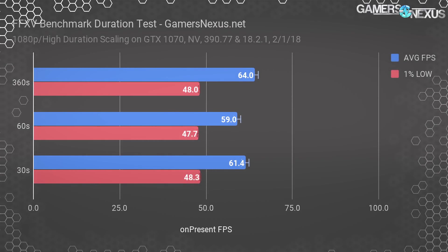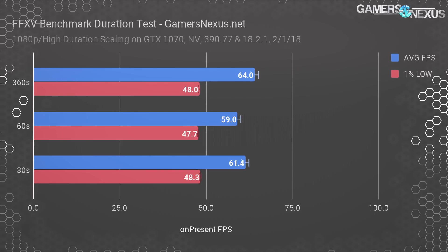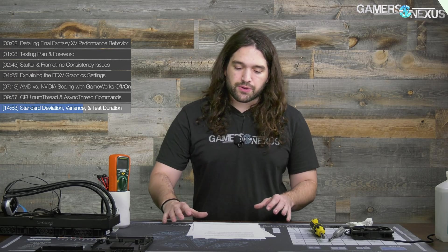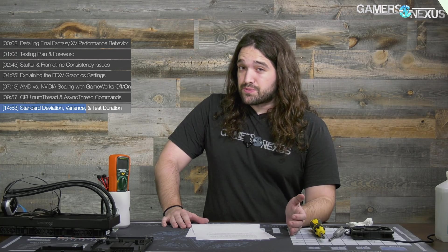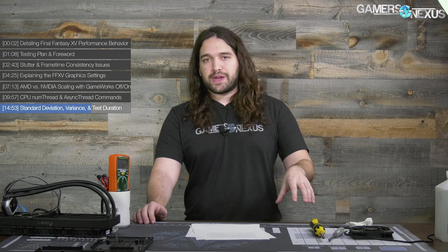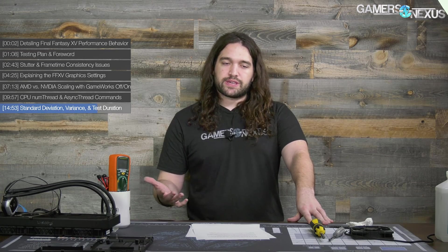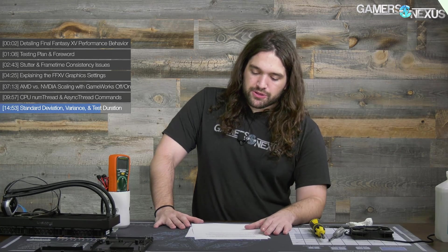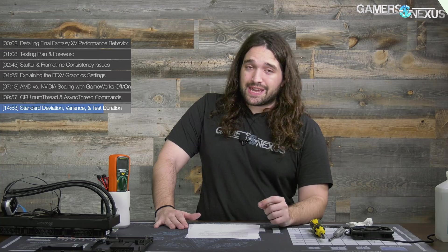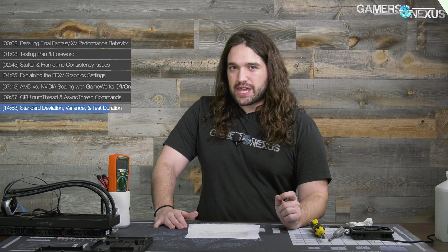For test durations, we found that the full six-minute benchmark produces roughly equivalent results to a 60-second pass or even a 30-second pass with GPU testing, with relative scalability cross-vendor also scaling equivalently between six minutes and 30 or 60 seconds. This feeds back into our recently published video about benchmark duration requirements — what you're really looking for is relative performance versus vendor A and B. For this specific game benchmark though, we care more about absolute performance because people watching our upcoming benchmarks want to know what card they should buy to play the game at specific settings.